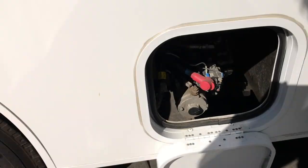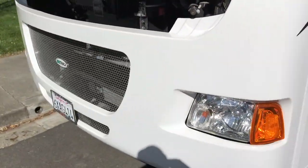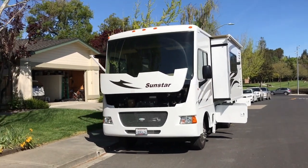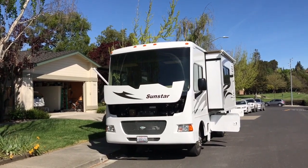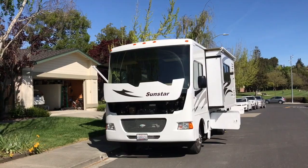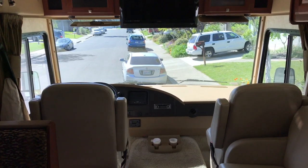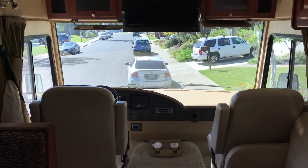Very happy overall with the quality of Winnebago and how this RV worked for us. Here's one last shot of our Big White Box in front of our home. We'll miss her. Here's one last look outside the windshield of the Big White Box.